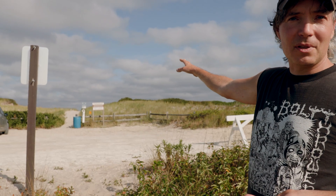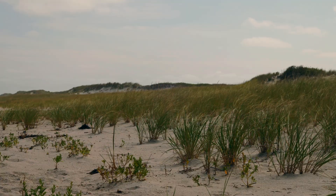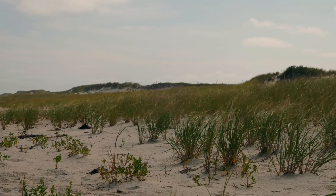A couple hundred feet in that direction we've got the ocean, we've got the beach, and we've got the front of the dune system here — the primary dunes.